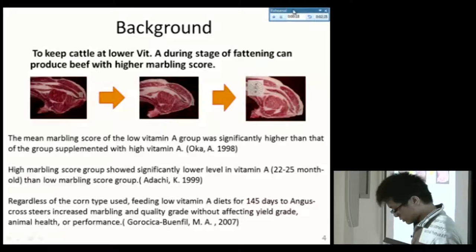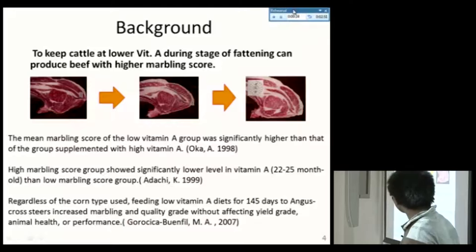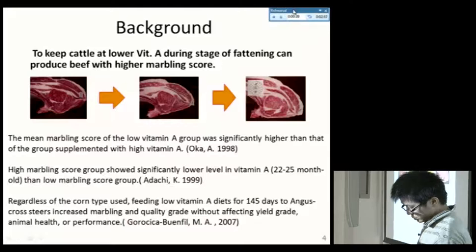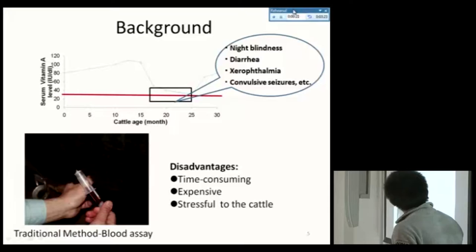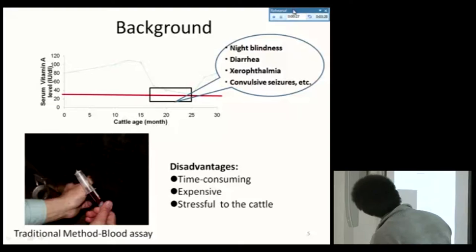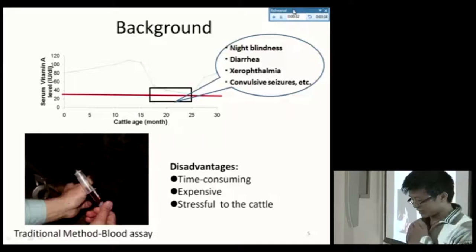Keeping cattle under low vitamin A levels during the fattening stage can produce beef with a higher marbling score. This has been proved by many studies. In 1998, Ocasan found that the mean marbling score of the low vitamin A group was significantly higher than the group supplemented with higher vitamin A. Further research in 1999 and 2007 confirmed the same finding. However, if vitamin A is too low, it can cause disease in the cattle, such as night blindness, diarrhea, xerophthalmia, and convulsive seizures.